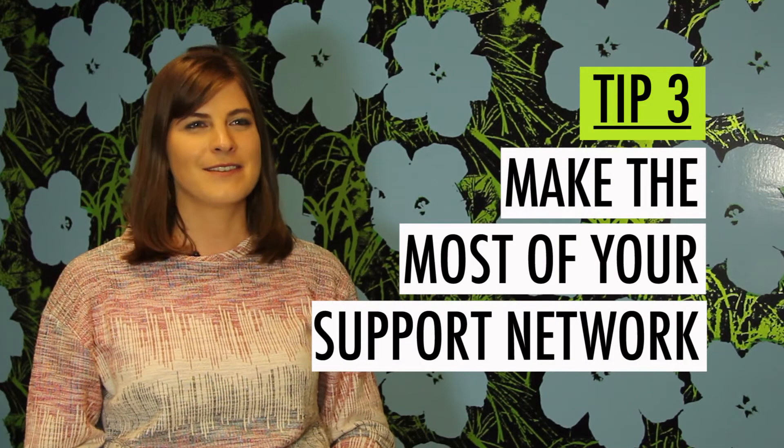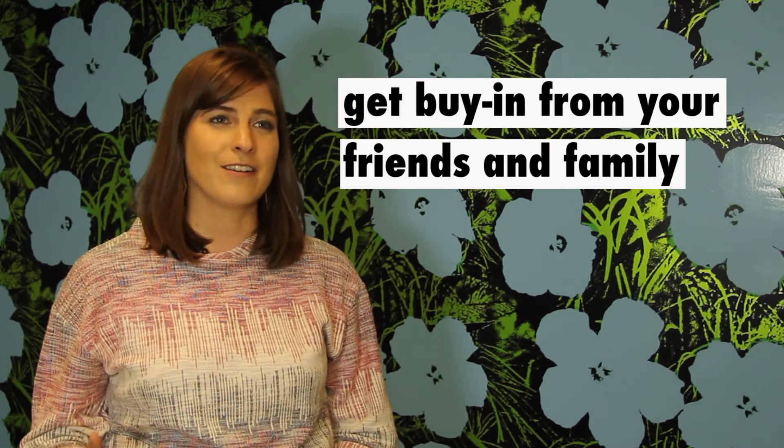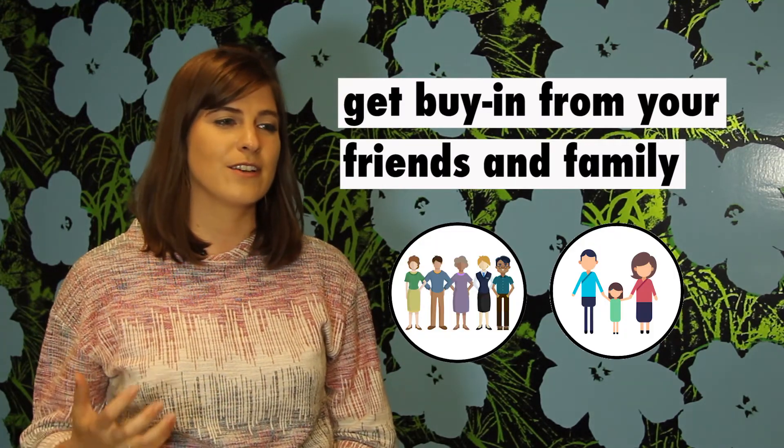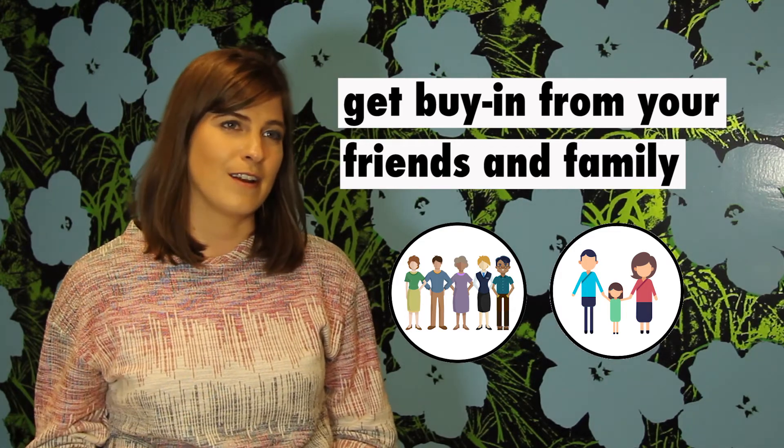Tip number three: make the most of your support network. A coding boot camp is a big life change and you really need a network of support to help you through the process. That starts even before you begin the boot camp. Get buy-in from people in your life — your friends and family — and make sure they know you're going to be working really hard and that they're rooting for you.